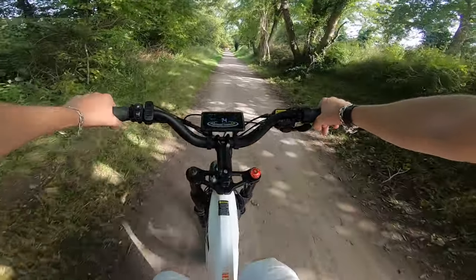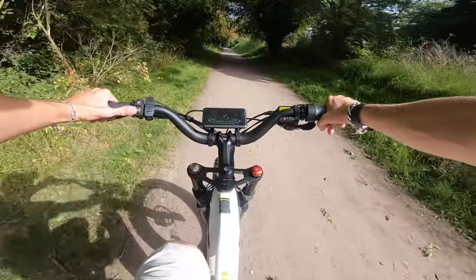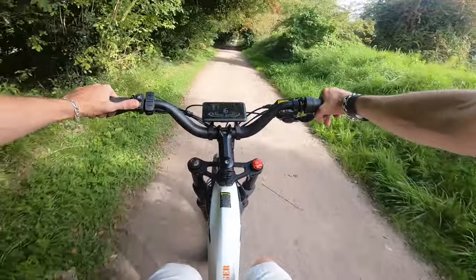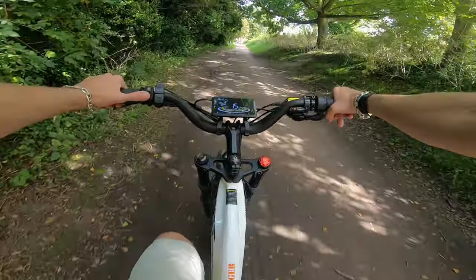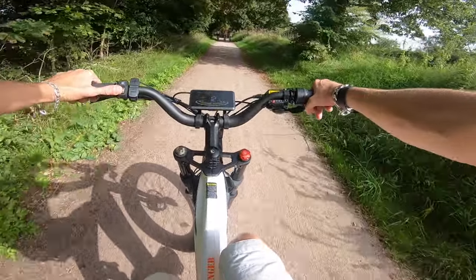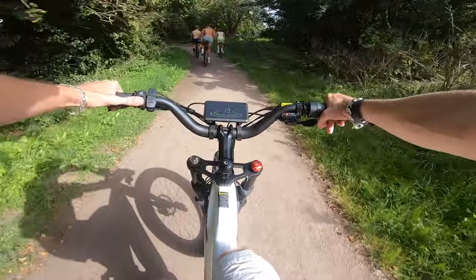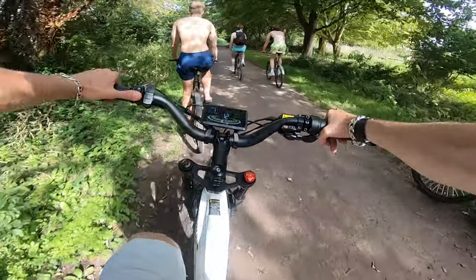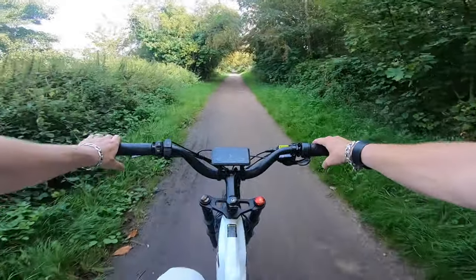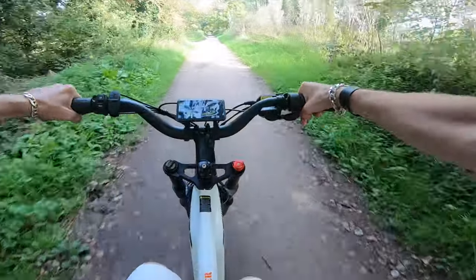We've got some family bikes out for the day - I'll have to make my presence known in order to get past. Normally I'd shout obscenities at people, but this will probably be a family video. It's only on low power as well.